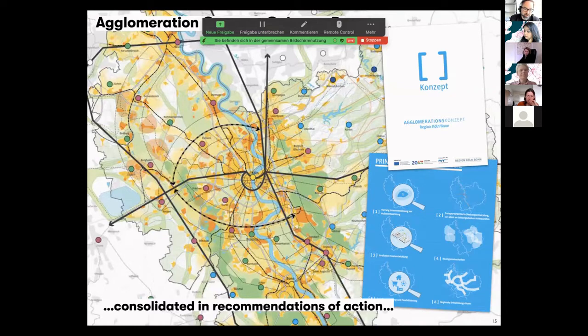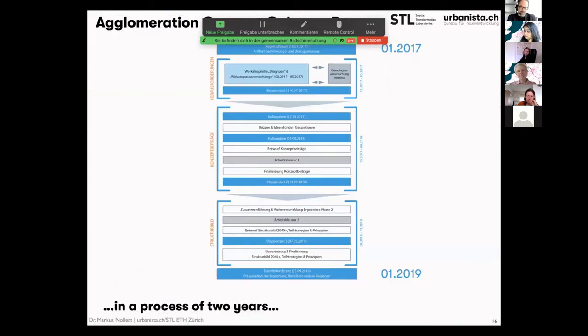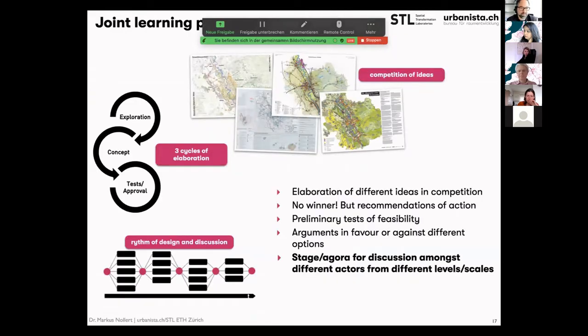The result is a more abstract picture with rules the region wants to follow. It was not a design but a big process of two years. And this is what we call joint learning processes — with a competition of ideas, many cycles of elaboration, and a rhythm of design and discussion to tackle complex problems such as Eurodelta development. Even if the ideas and designs are very important, there is no winner.